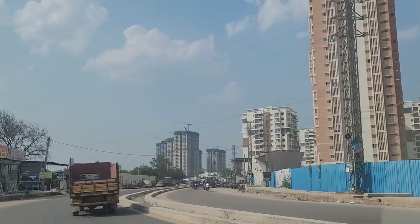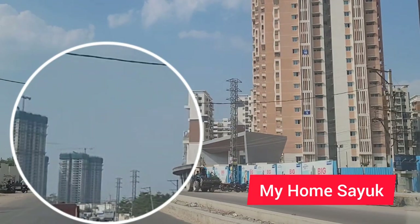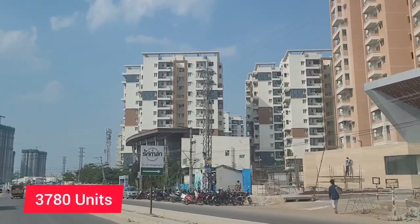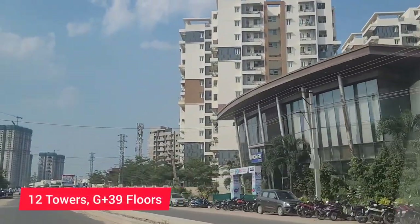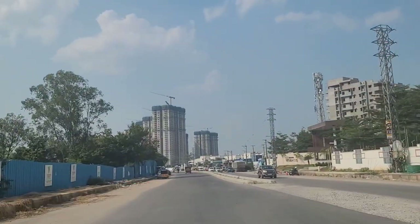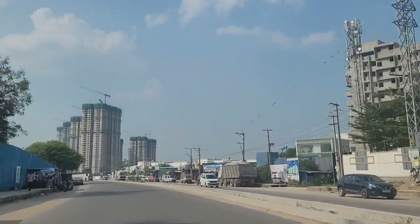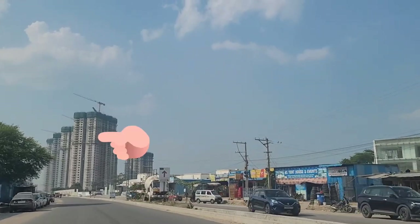The first project going on right now is My Home Sayu, spread across 25.37 acres of land. It will have 3,780 units and basically 12 towers in total, with G plus 13 floors in each tower. They will have 2, 2.5, and 3 BHK apartments, and the price they are quoting right now is around 7,500 rupees per square foot. They have plans to open two new towers — Tower 11 and 12 — so you can definitely inquire to get more details. You can see the construction of My Home Sayu going on right now.